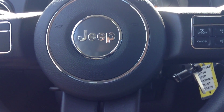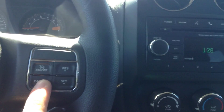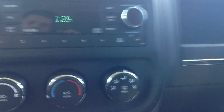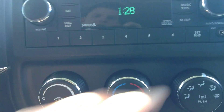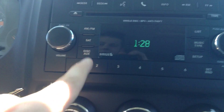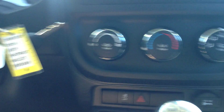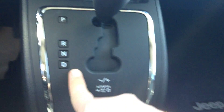You have your Jeep logo, which is what gives it its name. You have your cruise control on the right-hand side. On the left side you've got your power mirrors, power locks, and power windows. On the dashboard you've also got your auxiliary cord, CD changer, UConnect for your cell phone so you can talk wirelessly, satellite radio, and your air controls right here.